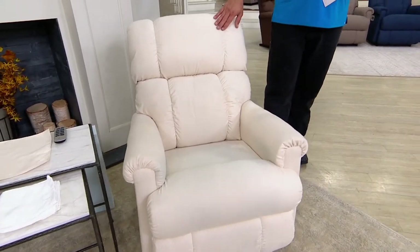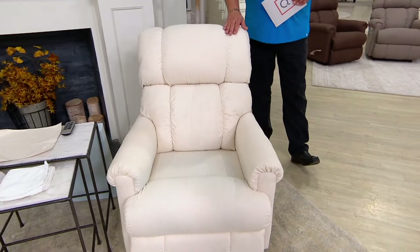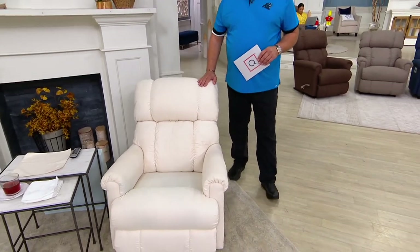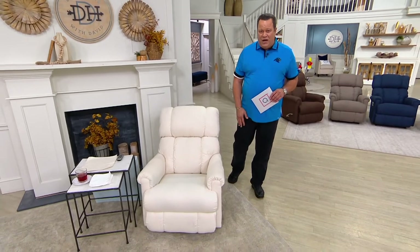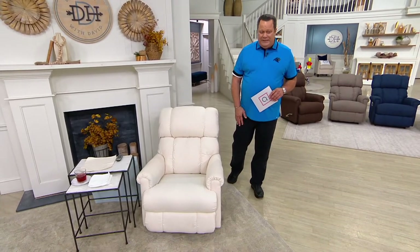Did I mention it rocks? It rocks for you. And since we introduced this at midnight last night, nearly 2,300 chairs have been ordered.